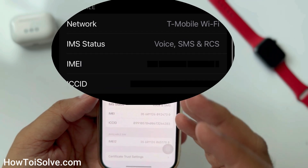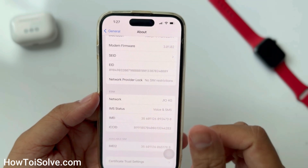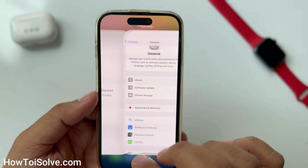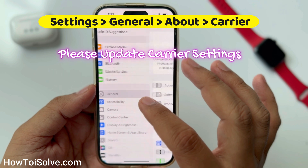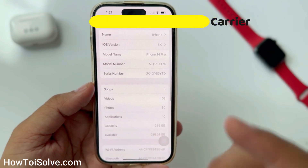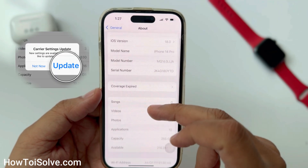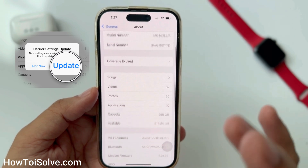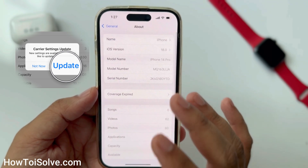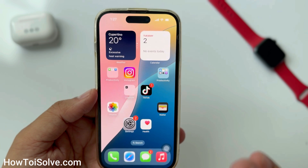Sometimes the carrier offers RCS service, but the carrier update is pending, so it won't show the RCS option. Please update your carrier settings and wait for a prompt. If there is a carrier settings update available, a prompt will automatically appear within about 30 seconds asking if you want to update. Tap update if the prompt appears.